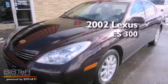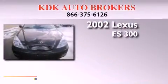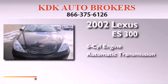This is a 2002 Lexus ES300. It has a six-cylinder engine and an automatic transmission.